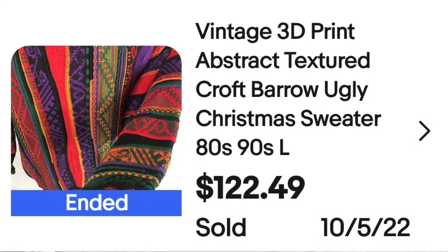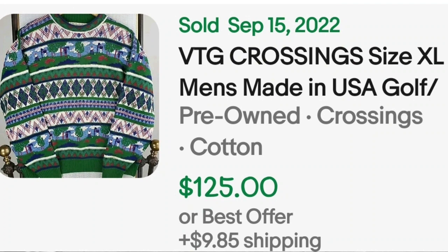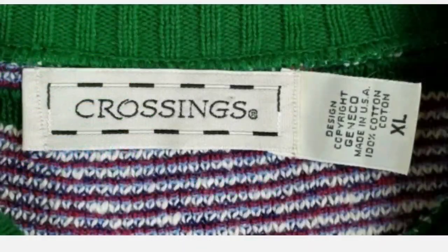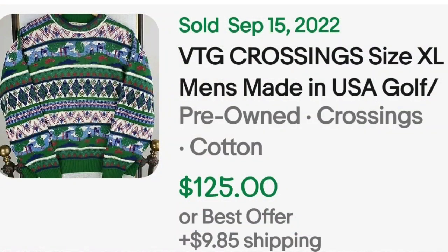Up next is an ugly golf Christmas sweater. This is a vintage Crossings size XL men's, made in the USA golf sweater, sold for $125 buy it now. On the tag you can see it says Crossings extra large, made in the USA — a great sale at $125.